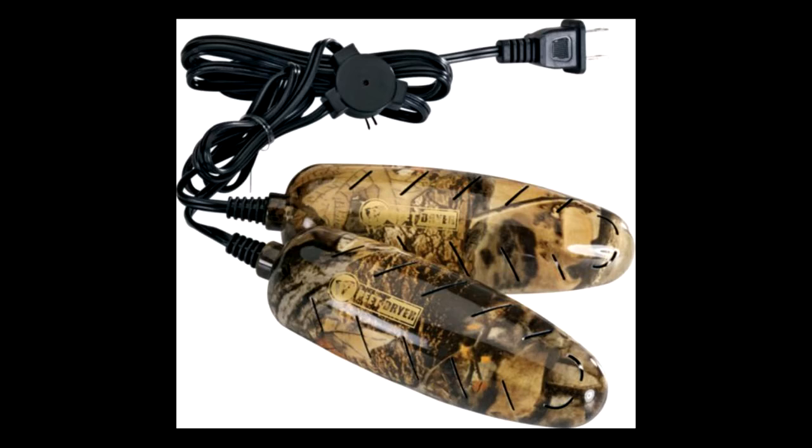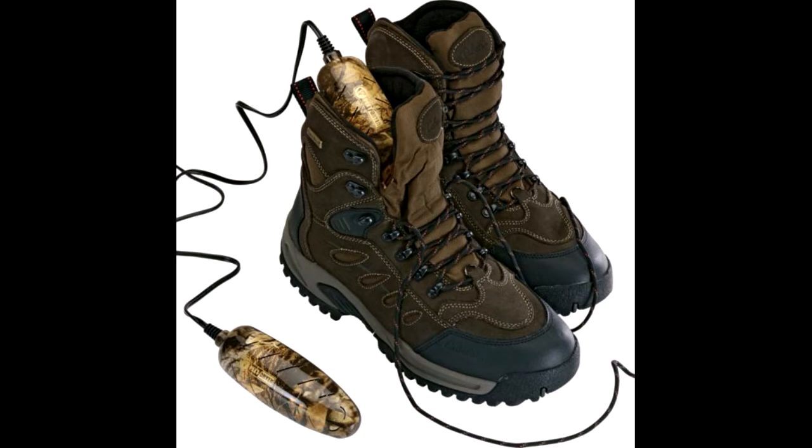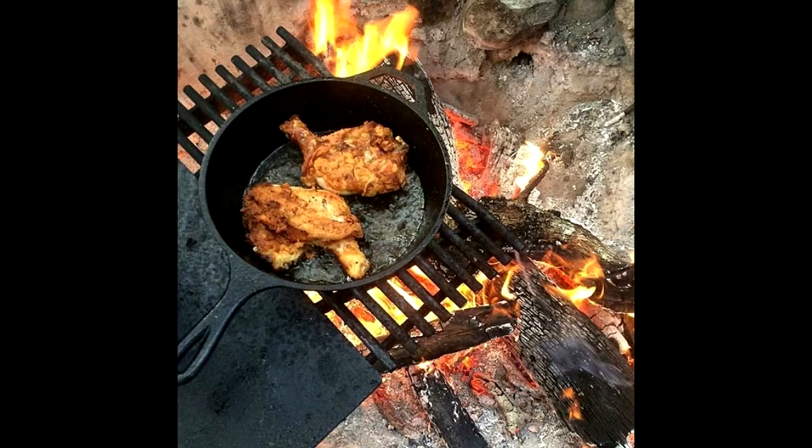Heading to hunting camp, bring along Peet portable boot dryers. There's nothing worse than wet cold boots. Peet portable boot dryers are lightweight, convenient, and silent — dry out your boots overnight and warm your boots on cold mornings. You can even place them in your gloves to help warm and dry them. Plug into any household current; the cord is six feet long, splits with an LED power indicator, and then has 18 inches of cord to each unit.